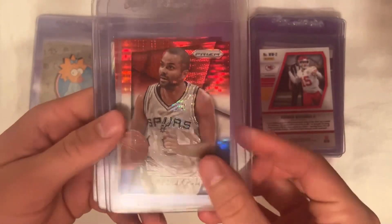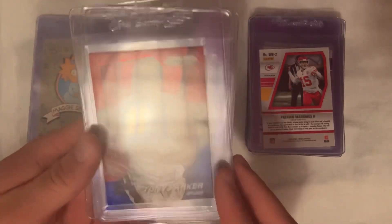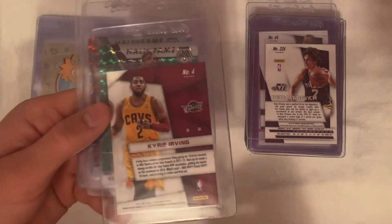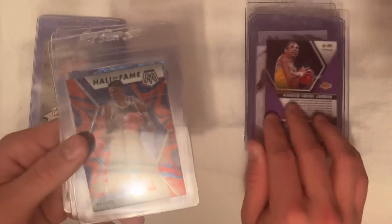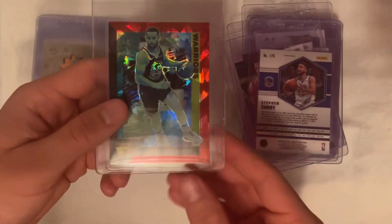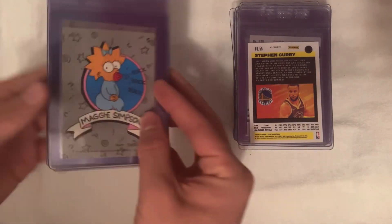On to the basketball — we got ourselves Tony Parker, and this one along with Pete Maravich is from 2013-14 Prizm, this is the red white blue pulsar prism. We got superstars Kyrie Irving prism card, Hall of Fame Mosaic Kareem Abdul-Jabbar green, a blue reactive Hall of Fame Patrick Ewing, the blue reactive Curry from Mosaic, and then a red cracked ice Curry from Flux.